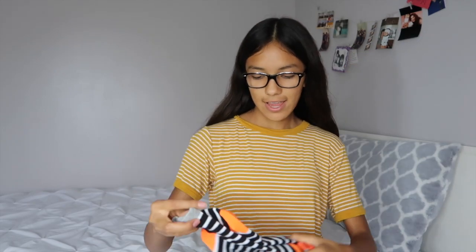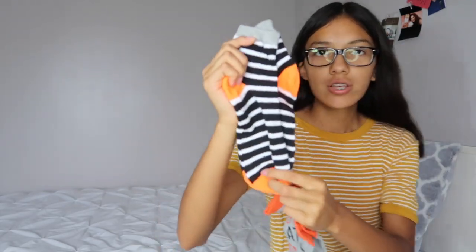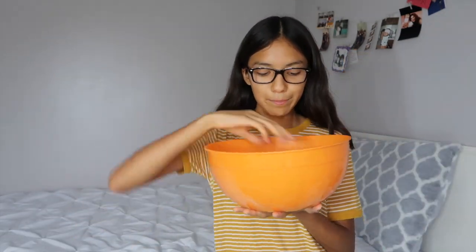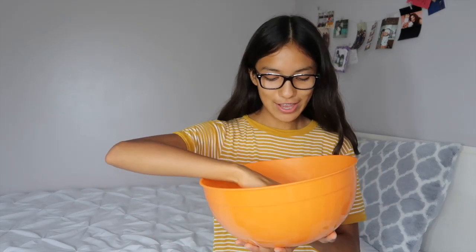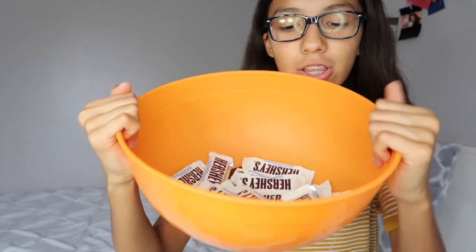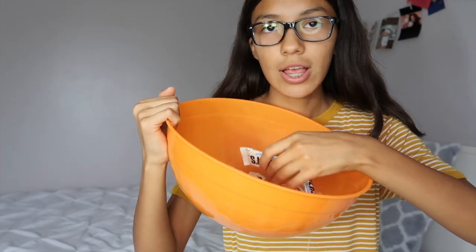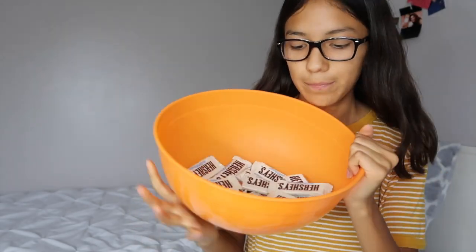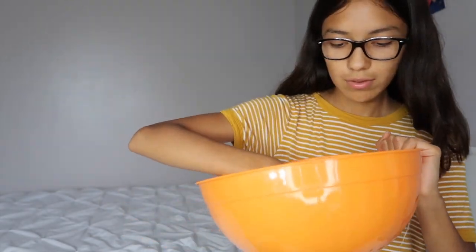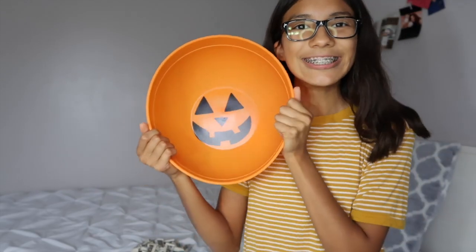I got two pairs of Halloween socks — one says 'no treats just tricks' and the other is black and white with some orange and gray. I can't wait to wear these because it's October, which means Halloween is soon. Then I got this bucket container thing with Hershey's cookies and cream chocolate — I literally love these so much, these and Kit Kats are my favorite chocolates. It also has a pumpkin base at the very bottom.